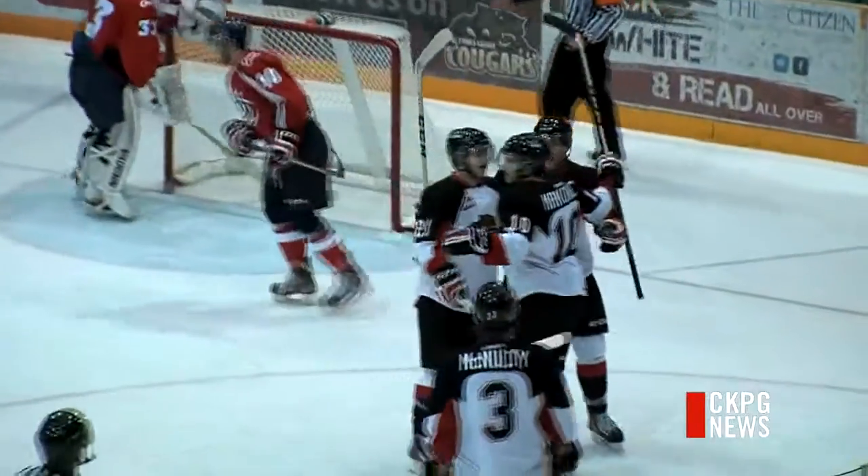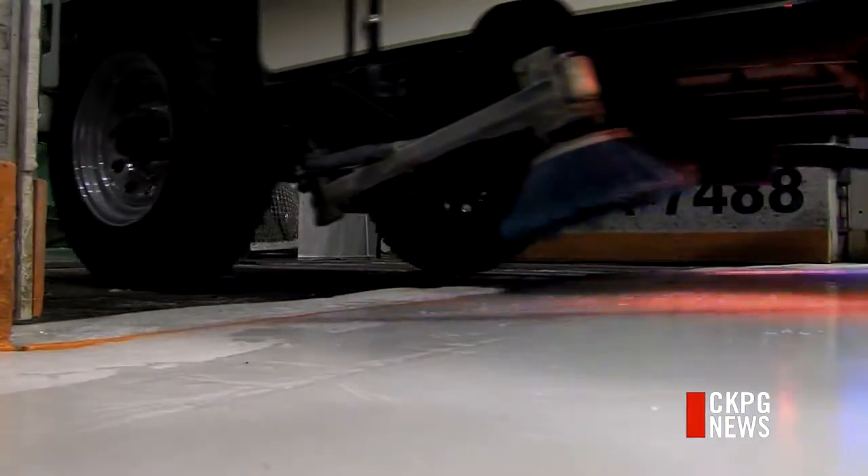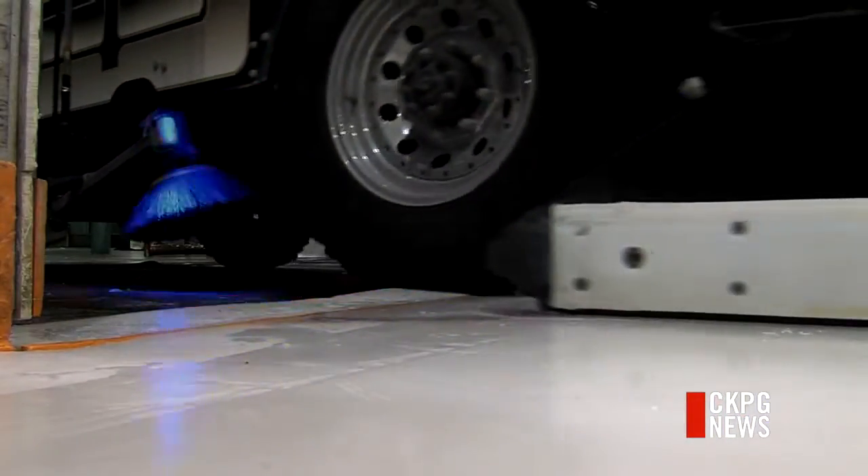The project wraps up next month. If the city decides it likes it, they get to keep the $30,000 Real Ice technology for free. Kelly Linehan, CKPG News.